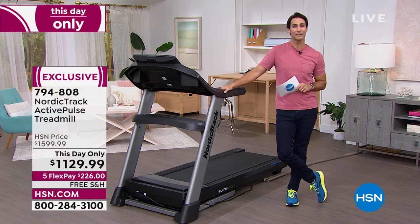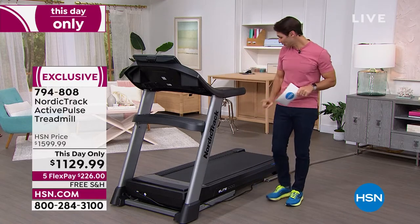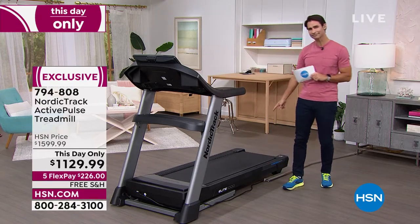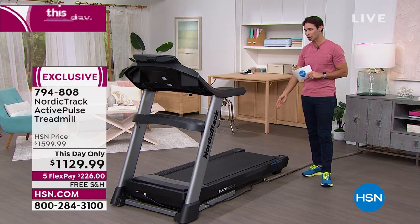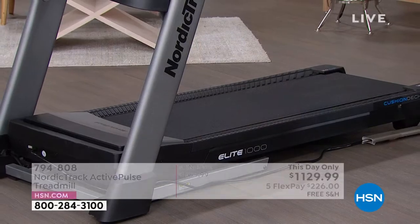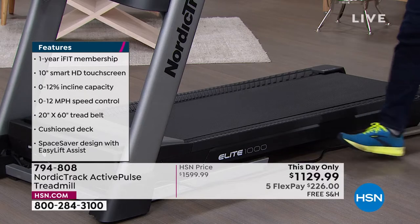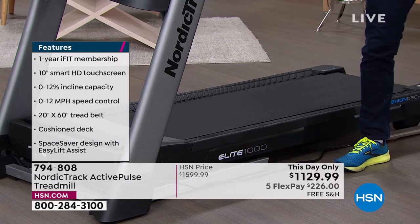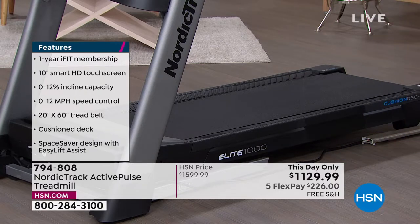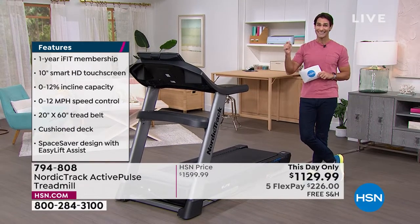This is our wellness pick of the week, and I love this for many reasons. There are so many great features involved, including this footboard here — it's almost five feet long, so you have plenty of room. There are also great safety features. It can be turned off if you have dogs or kids in the house. It also folds up easily, and has a nice cushion base, so it's easy to walk on.